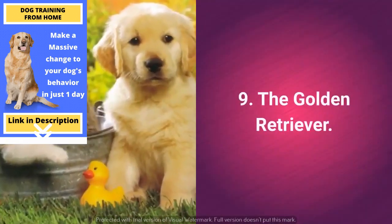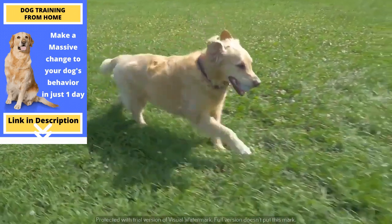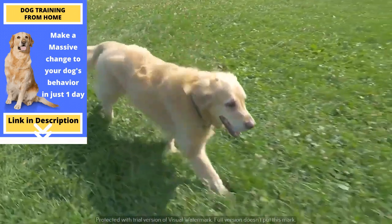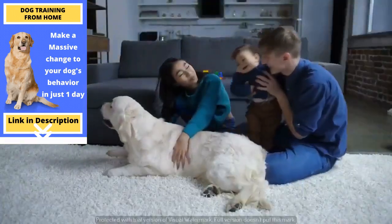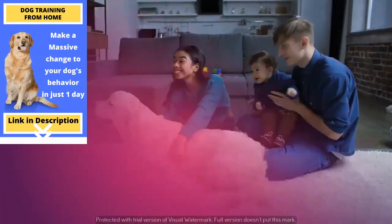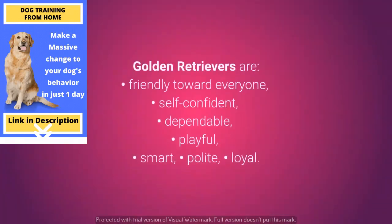Cat-friendly dog number 9: the Golden Retriever. The Golden Retriever is a large, good-natured, and remarkably tolerant dog. These are dogs that will adapt to you as well as to other members of your household, making them wonderful pets. Golden Retrievers are friendly toward everyone, self-confident, dependable, playful, smart, polite, and loyal.